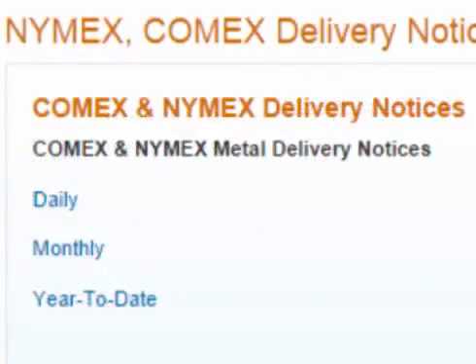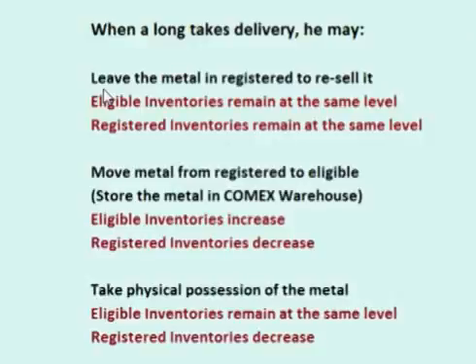When a trader takes delivery, it means he is taking physical delivery of the warrant — it does not necessarily mean they are taking physical delivery of the metal. The warrant is transferred from the seller's broker to the buyer's broker. The buyer may then do one of three things. The first option: the buyer may keep the metal as registered metal for delivery the next month — in other words, he basically resells the metal he just bought. In this situation, there would be no change in total eligible or registered inventories.